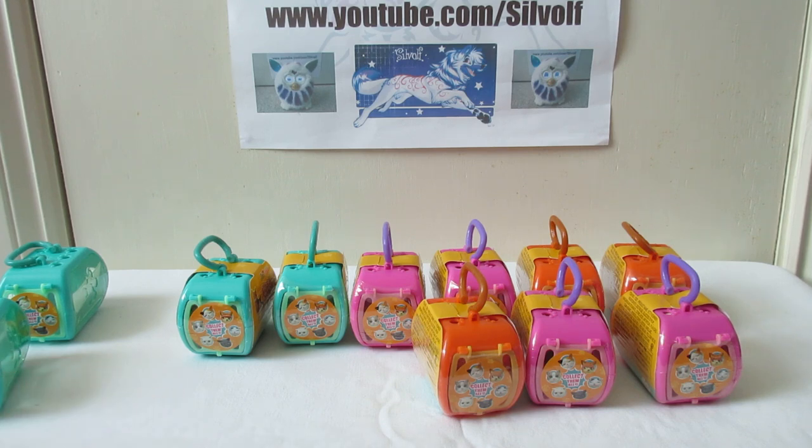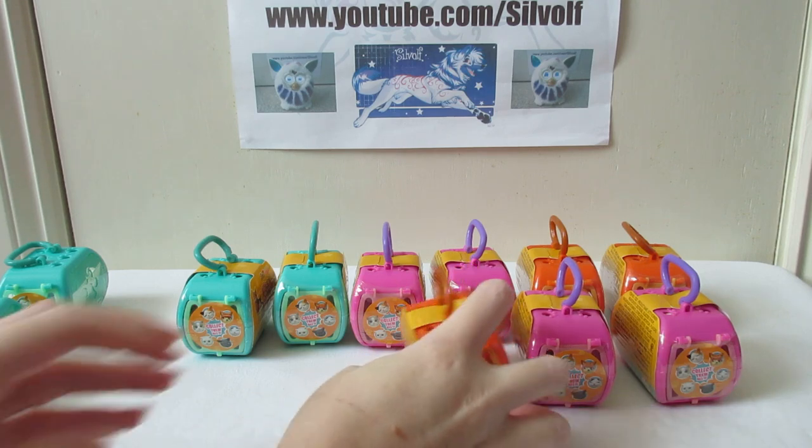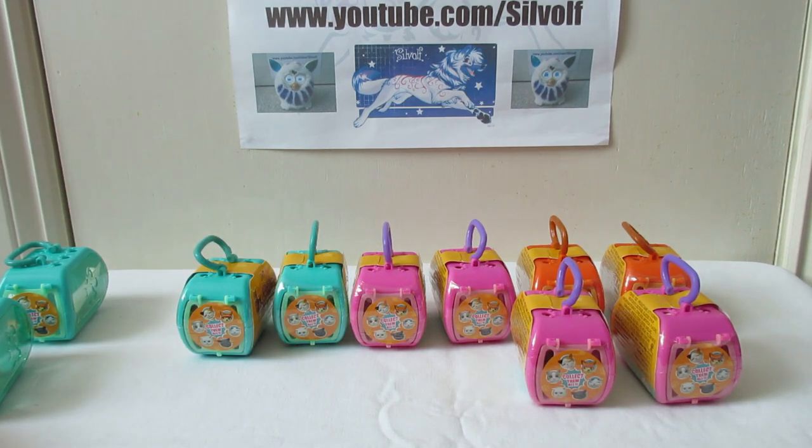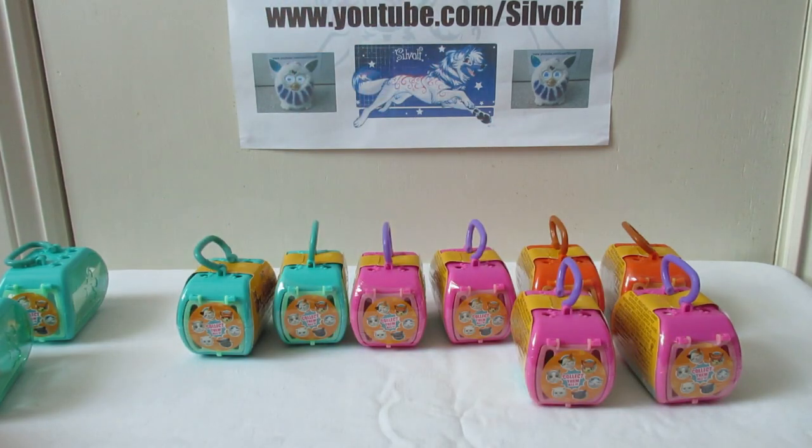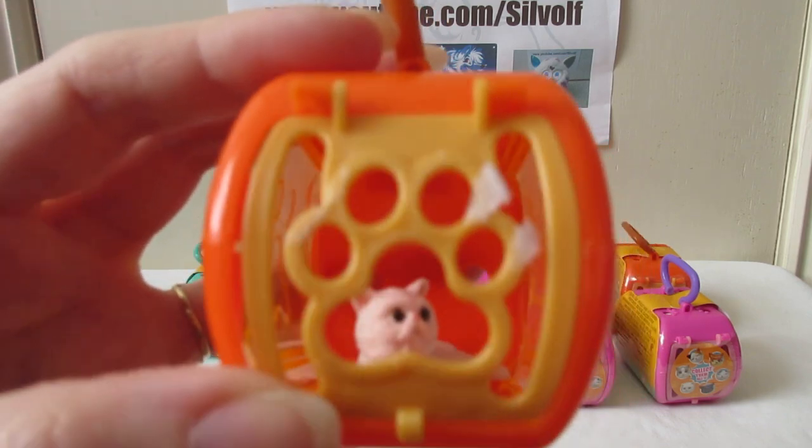So we'll pop that one back in and open this next one - oh, this one's a bit easier. It's Duchess again - you can see his tail there. And there he is. See, we've got two of Duchess. I peeled off the label on the front of the carrier - the issue is it leaves a sticky residue, as you can see.